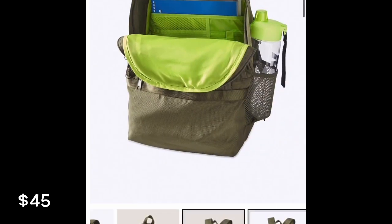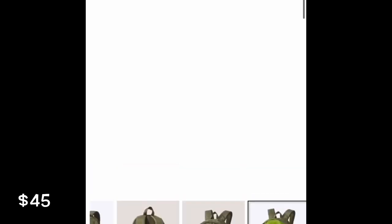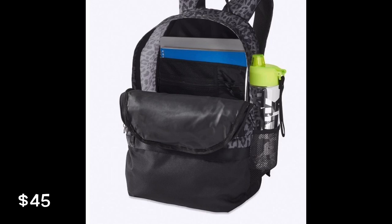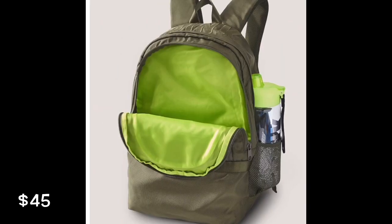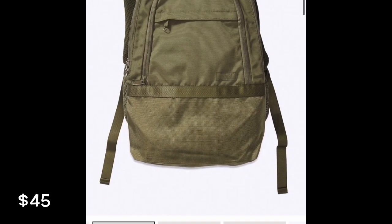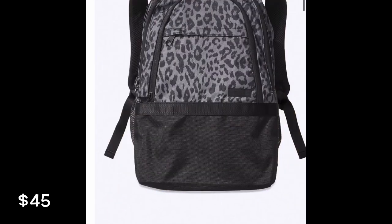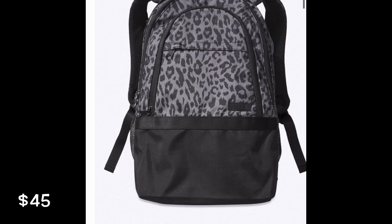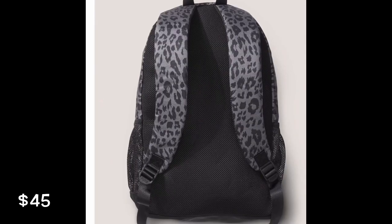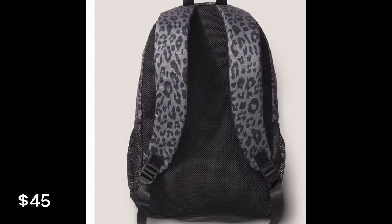That one is super cute. And then it comes in this leopard print — it's a gray leopard print, and on the inside it's like a light gray. I like this one; I think my favorite's the pink one.